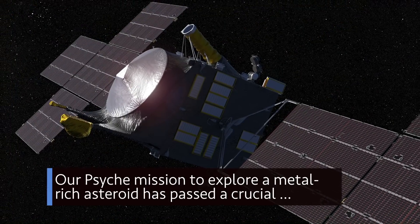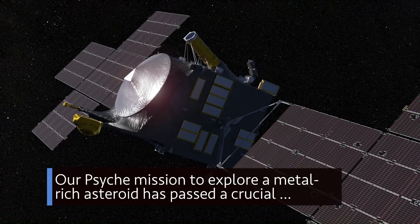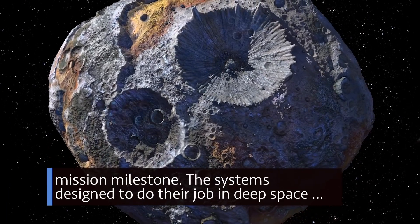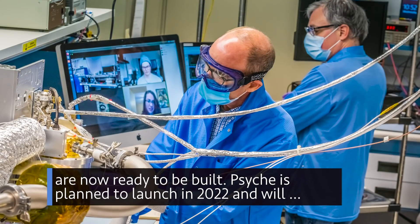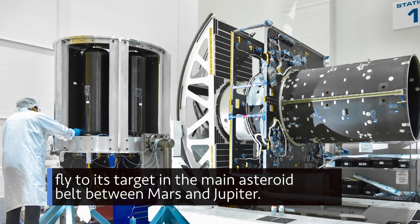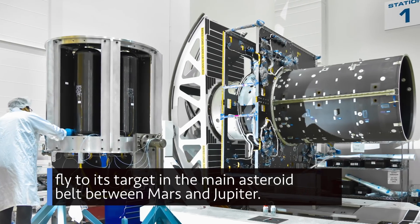Our Psyche mission to explore a metal-rich asteroid has passed a crucial mission milestone. The systems designed to do their job in deep space are now ready to be built. Psyche is planned to launch in 2022 and will fly to its target in the main asteroid belt between Mars and Jupiter.